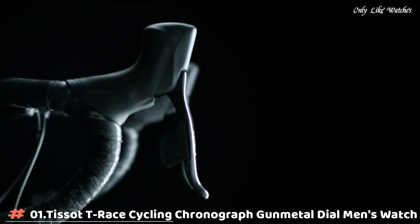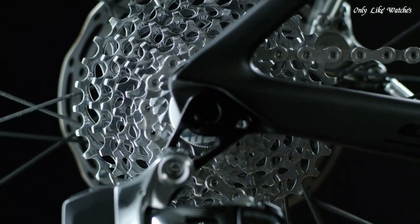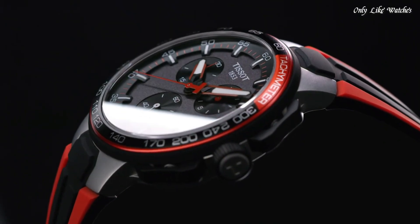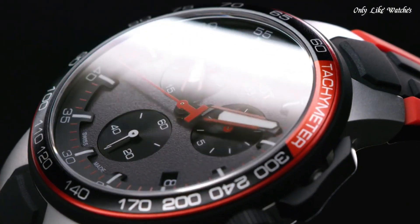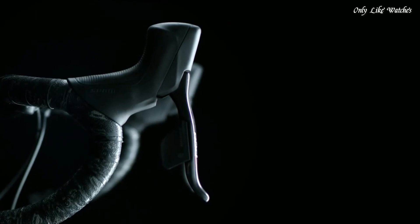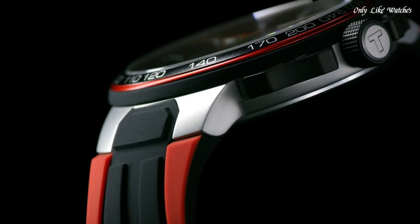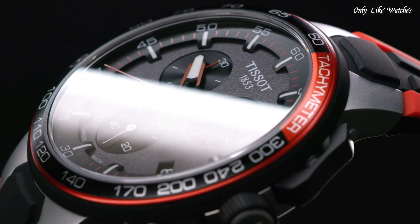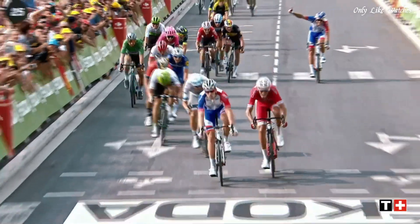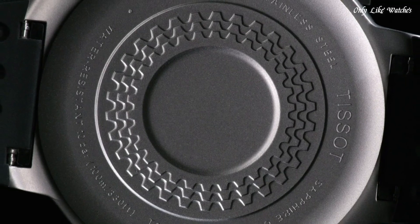Number 1: Tissot T-Race Cycling Chronograph Gun Metal Dial Men's Watch. Black PVD stainless steel case with a black and red silicone strap. Fixed black PVD stainless steel bezel with a black and red aluminium ring showing tachymeter markings. Gun metal dial with luminous red hands and index hour markers. Dial type analog. Chronograph Caliber V10.212 quartz movement. Scratch resistant sapphire crystal. Pull push crown. Solid case back. Round case shape.